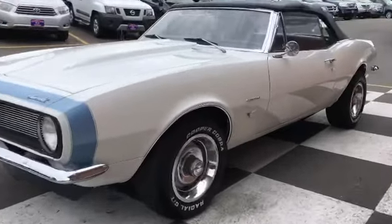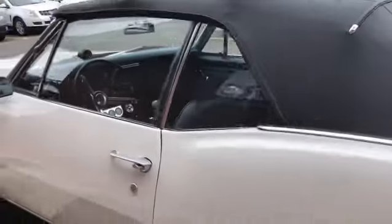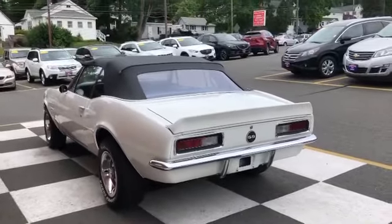She's got a 383 stroker, so the car really scoots. A lot of fun to drive. Shoot me a DM.